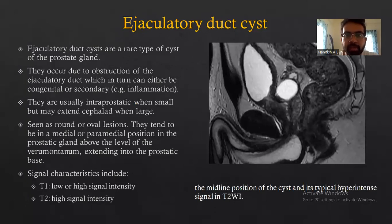Coming to the last differential: ejaculatory duct cysts. Ejaculatory duct cysts are a rare type of cyst of the prostate gland. They occur due to obstruction of the ejaculatory duct, which can either be congenital or secondary in the case of inflammation. They are usually intraprostatic when small, but may extend supraprostately when large. Seen as round or oval lesions, they tend to be in median or paramedian position in the prostatic gland above the level of the verumontanum, extending into the prostatic base.